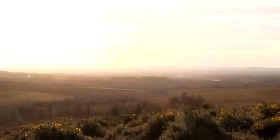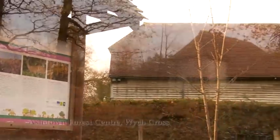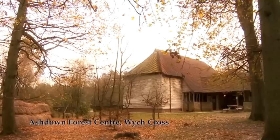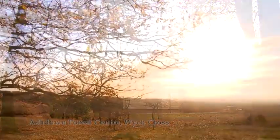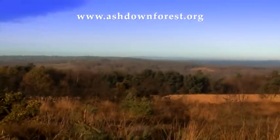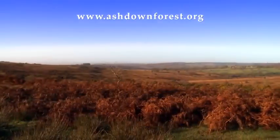Ashdown Forest has a long history and is rich in archaeological sites. Some of these can be seen by following the archaeological trails detailed in the leaflets available at the Ashdown Forest Centre. Here you will find a wealth of information to help you learn more about this unique heathland landscape, and how you can help conserve it for future generations.